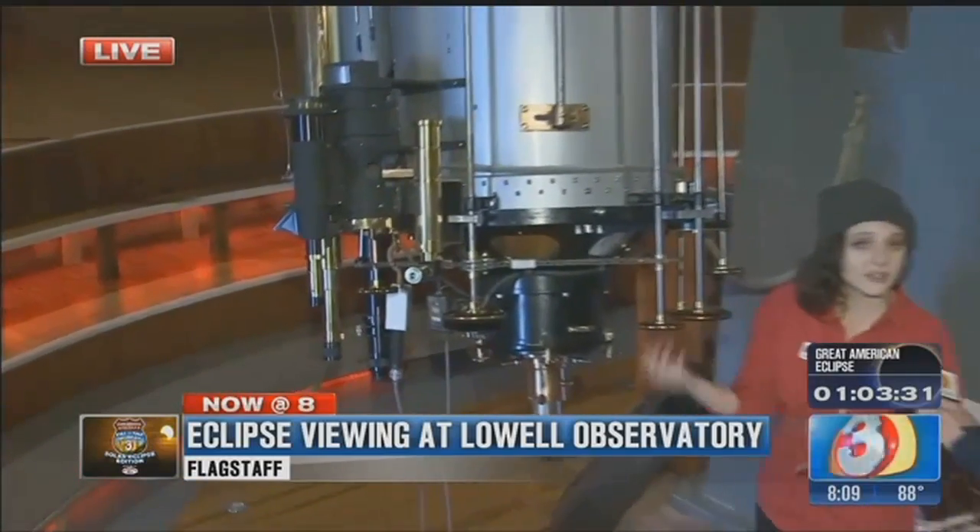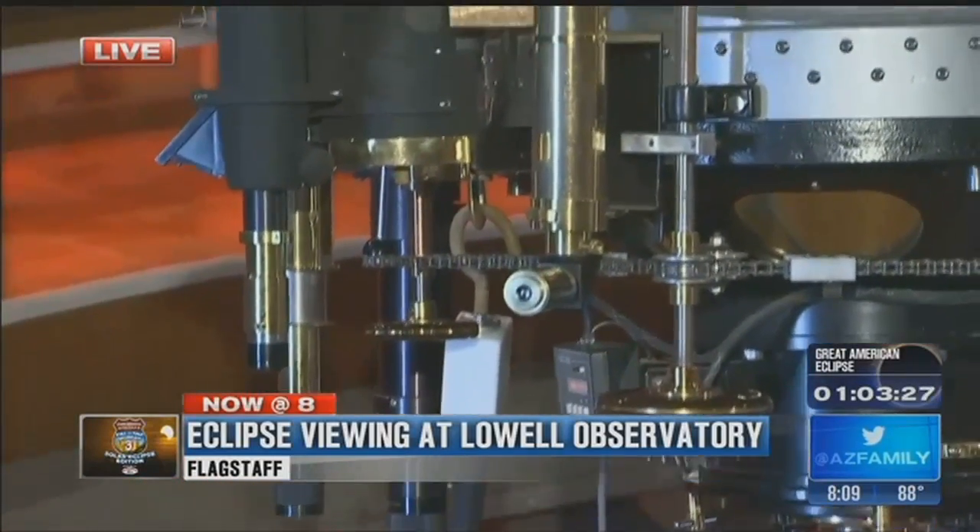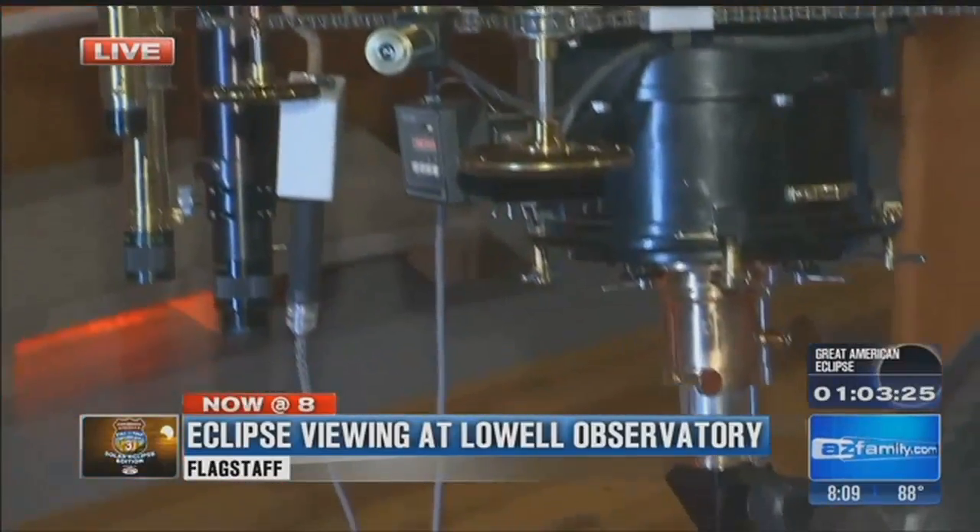It was also used to map out the moon for all those astronauts on the Apollo missions. NASA basically came here and looked through this telescope so that they could draw out all those maps for those guys.